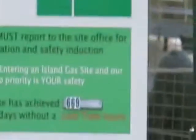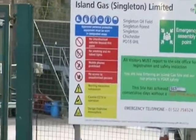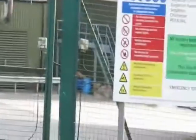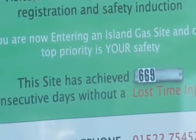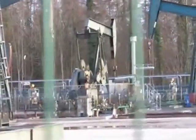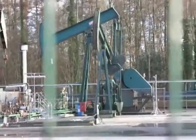Gainsborough is just behind me, and I've crossed the Trent into North Nottinghamshire to see another of these nodding donkeys. It's actually stationary at the moment, but I've come to this particular site to meet Julie Barlow, who's part of the senior management team of IGAS. So, how many of these nodding donkeys do you have control over? Here in the East Midlands, IGAS operates around 80 well sites.